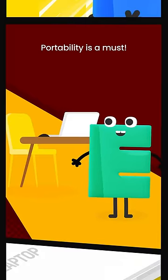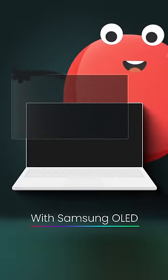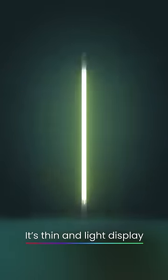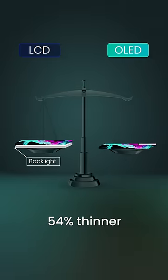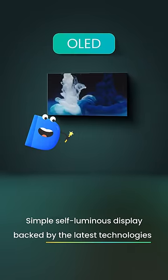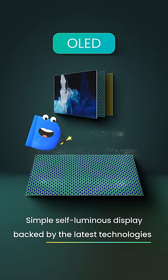Portability of a laptop is a must. Otherwise, it's easy to bet that it will never leave your desk. However, with Samsung OLED, you can leave that thought behind. Its thin and light display keeps your laptop that much easier to carry around. Samsung OLED is 54% thinner and 37% lighter than LCDs, thanks to its simple, self-luminous display structure backed by the latest technologies.